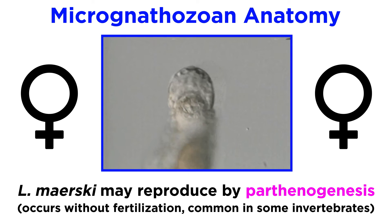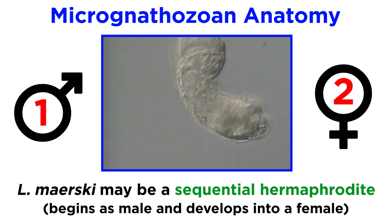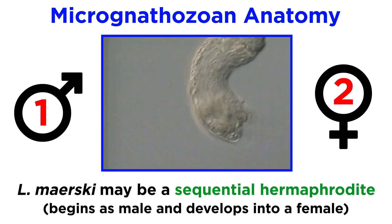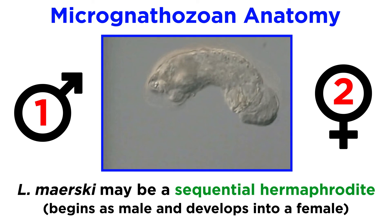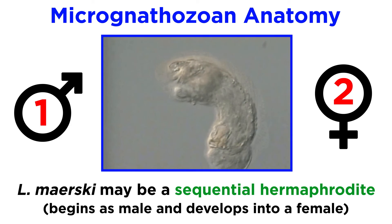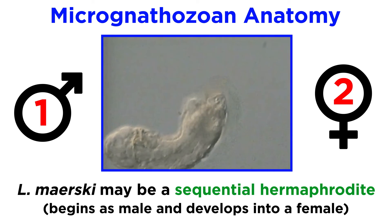But it is still not clear if this is the only method of reproduction available to L. maerski. It is possible that L. maerski is a sequential hermaphrodite like the jawworms, meaning that it begins as male and develops into a female. However, this possibility is not yet supported by experimental data.